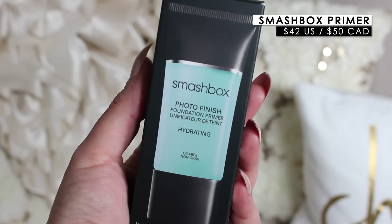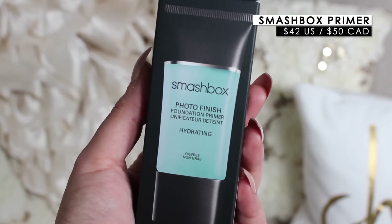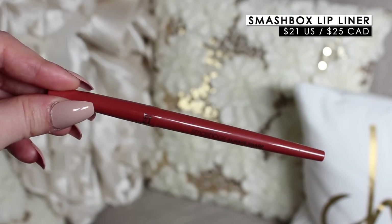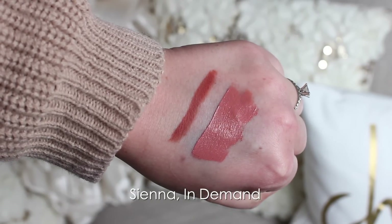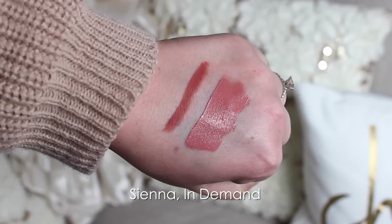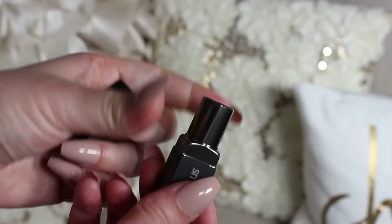The Photo Finish Primer will definitely go into a giveaway for you guys. They also sent their Hydrating Photo Finish Primer, which I've never tried before. My favorite from them is the pore-filling one, but I also like hydrating primers — this one is really nice for winter. I also got their Always Sharp Lip Liner in the shade Sienna, which pairs perfectly with that lip color. I've worn the combo and really liked it.